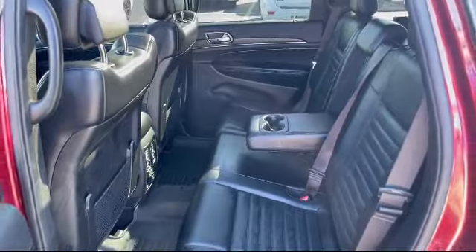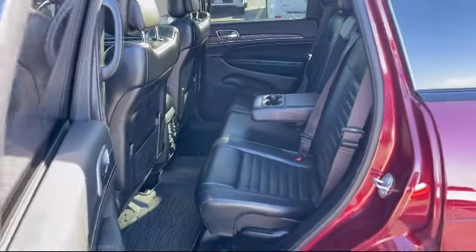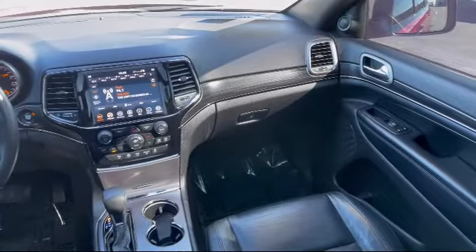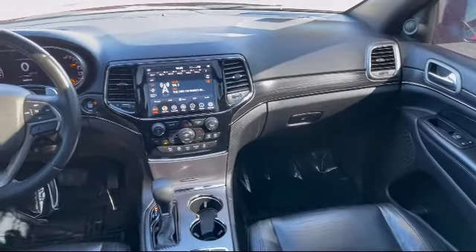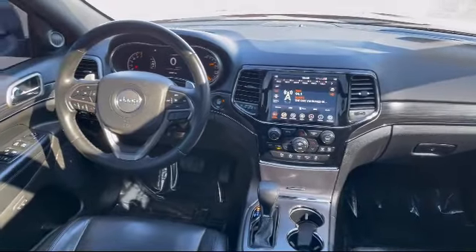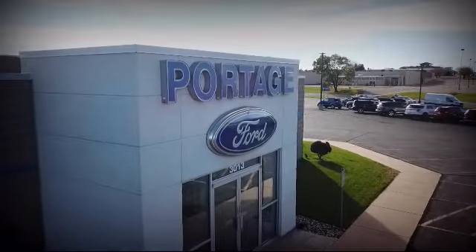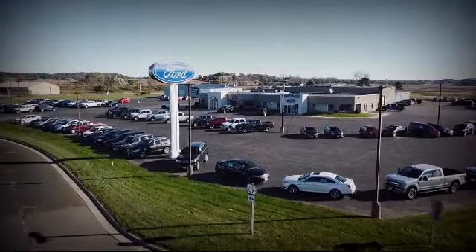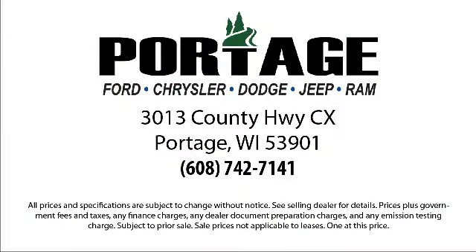So come visit us here at Portage Ford — you'll be glad you did. We're located at 3013 County Highway CX in Portage. Thank you.